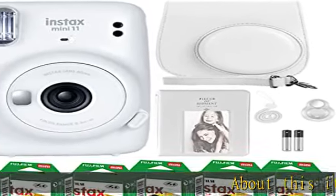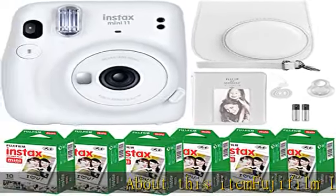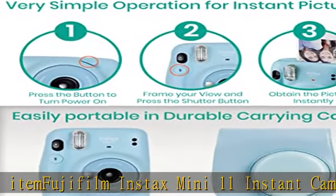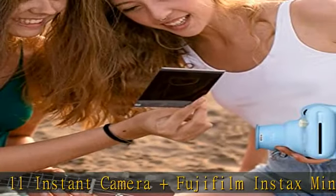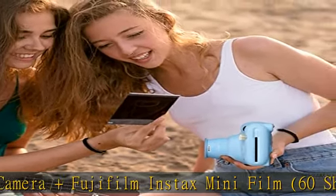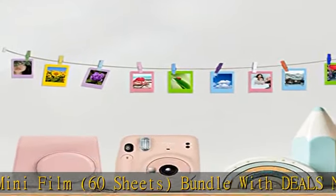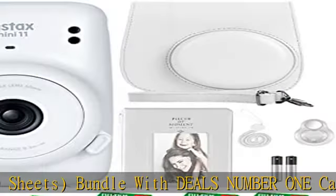Fujifilm Instax Mini 11 Instant Camera and Fujifilm Instax Mini Film, 60 sheets, bundle with Deals Number 1 carrying case, photo album, selfie lens, cleaning cloth, and sturdy tiger stickers. Fujifilm Instax Mini Instant Film, 3 twin packs, 60 sheets.